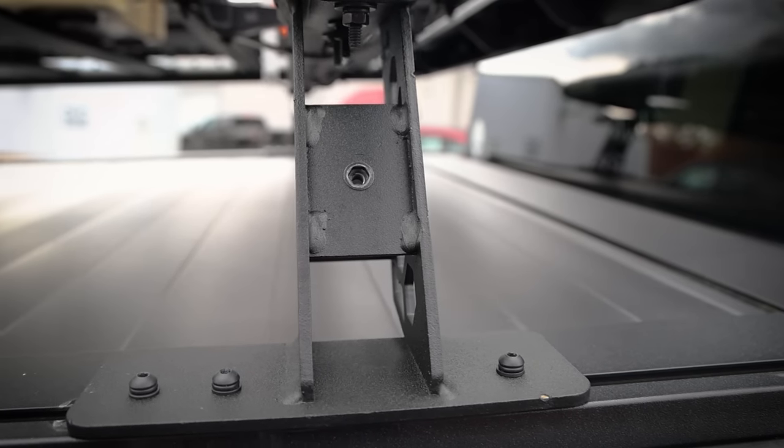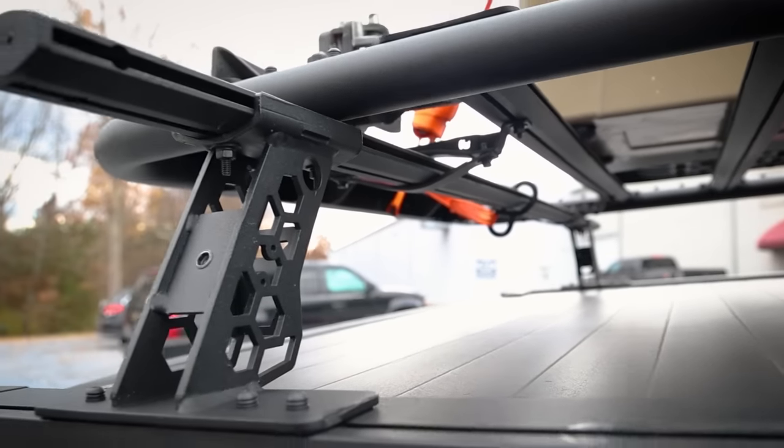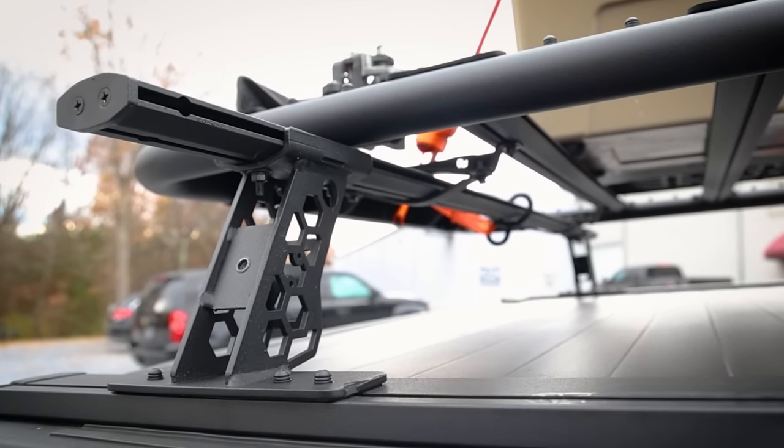These four core crossbars work with any standard hex head bolt, so mounting options are endless for gear, trail tools, or any of your outdoor adventure toys. Just asking for a friend, but does this mean I can buy more things to mount?